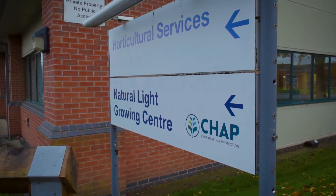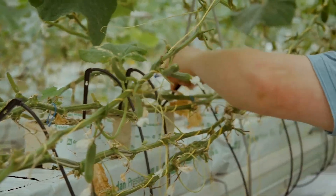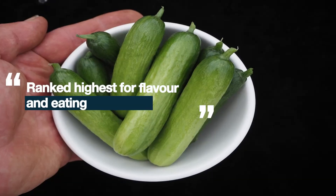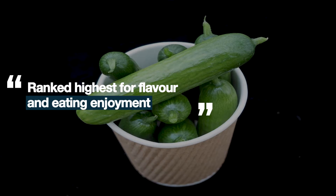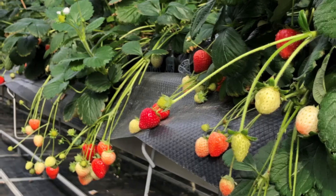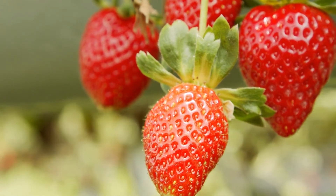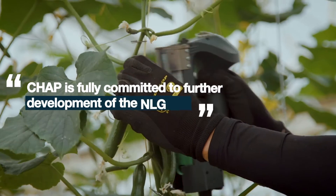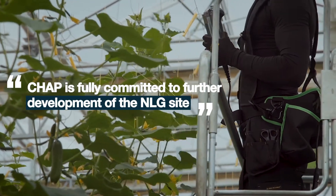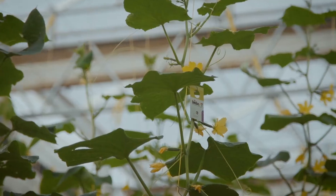But don't just take our word for it. A recent independent benchmarking test by Campton BRI ranked NLG grown baby cucumbers highest for both flavour and eating enjoyment. Commercial companies are also using the NLG to investigate the benefits for other crops, including strawberries and tomatoes. CHAP is fully committed to further developing the NLG as a demonstrator site, with a range of exciting new projects planned for the next couple of years.